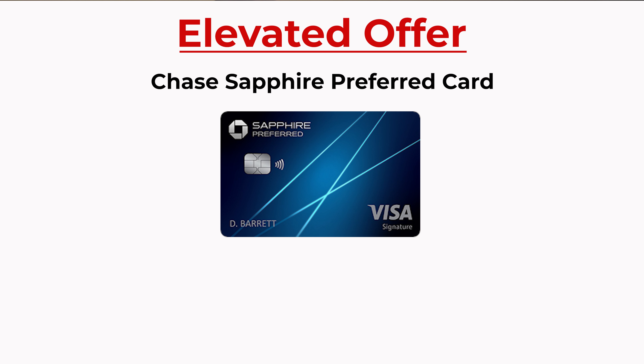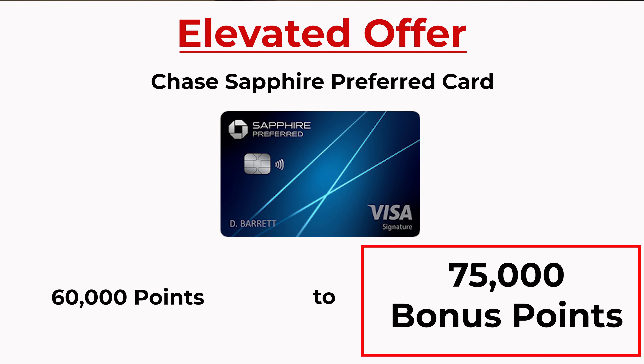Let me take a second and introduce to you one of the best travel credit cards on the market. In my opinion, this is the perfect travel credit card for beginners looking to dip their toes into the game of points and miles. Chase just recently released an elevated offer for their Chase Sapphire Preferred credit card with an increase from 60,000 points to 75,000 points, which might just make this the best opportunity for you to get in the game with this credit card.